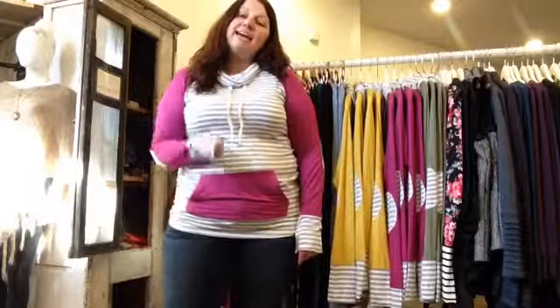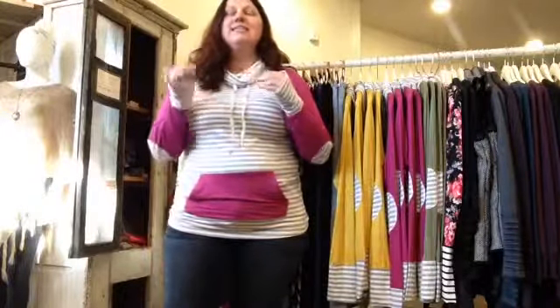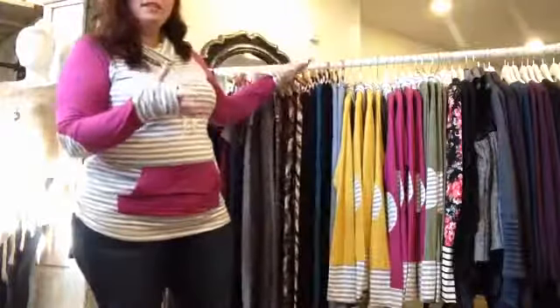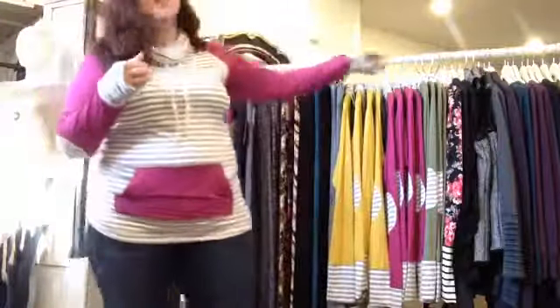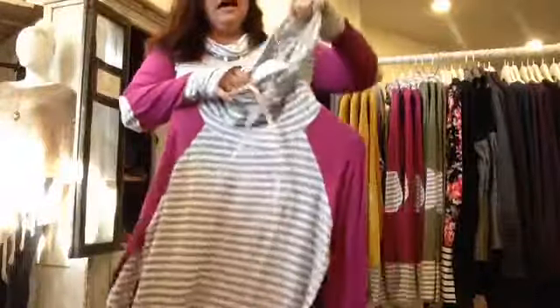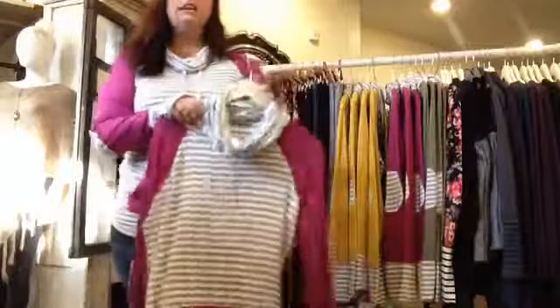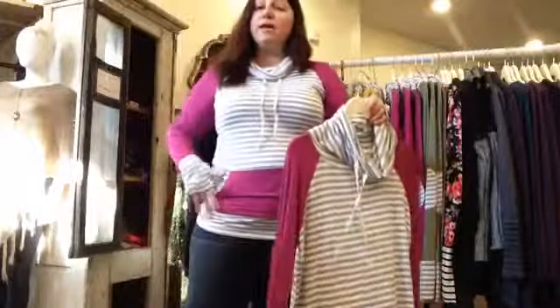Hello! In today's 'how it fits' video, we are talking about the new funnel neck raglan top — this is the one that I'm wearing. The funnel neck is right here; it's just not quite big enough to be a hood. It's a really nice funnel neck, and I love the feel of this fabric.